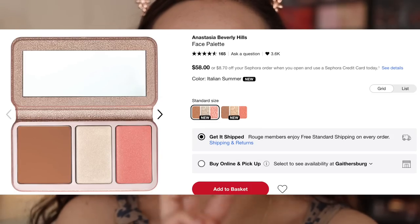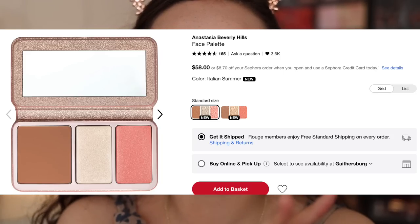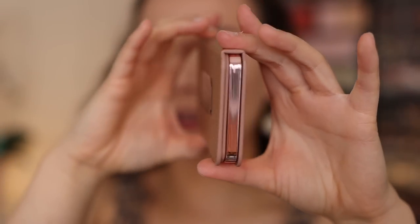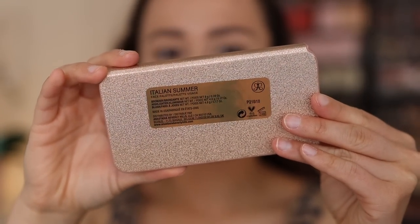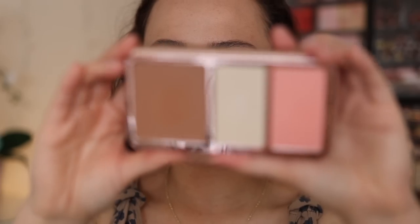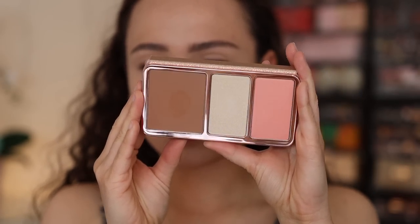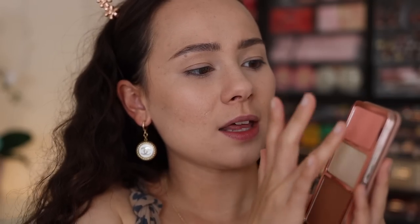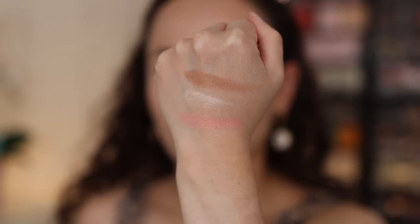We have the ABH Face Palette. They recently launched a face trio in three different shades. On Sephora there are the first two shades, and on the ABH website you can get the deepest shade. I'm on the lighter side, so I picked up Italian Summer, the lighter shade. This is made in the USA. The packaging isn't luxe, but it is definitely high-end and feels very, very sturdy. I swatched them before and they feel rather creamy — very, very high quality is what the texture of these powders feel like.